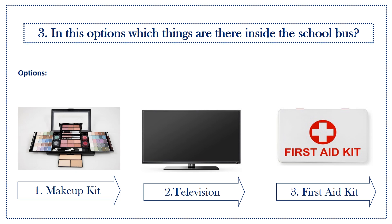Third question: in this option, which thing is there inside the school bus? Options: first option, makeup kit; second option, television; third option, first aid kit.